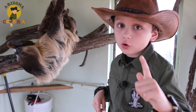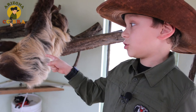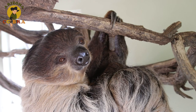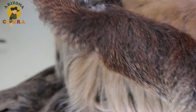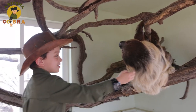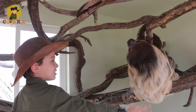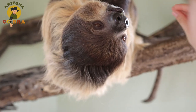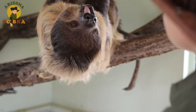Now, sloths are arboreal, which means they mostly live in trees. That's when these sharp claws come in handy. Speaking of claws, two-toed sloths are named for having two fingers on their forefeet. They tend to be larger, lighter in color, and have a longer snout compared to three-toed sloths, like the one on the right, but both spend almost every minute in the trees.